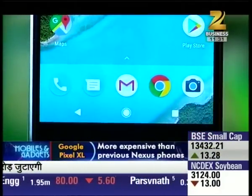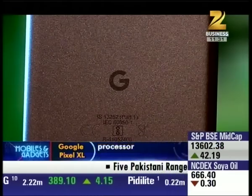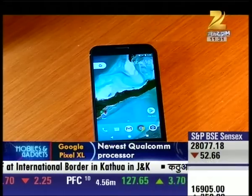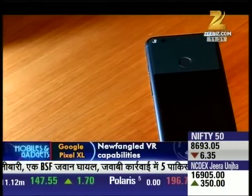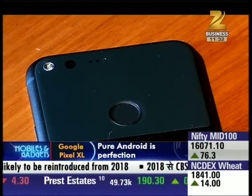पहली नजर में ही ये phone आपको काफी attract करता है। आजकल के बाकी सभी Android phones की तरह ही Pixel को भी mostly aluminum body दी गई है, but it has a mixed media design that uses metal and glass। और तभी ये phone थोड़ा हमें iPhone और Huawei Honor 8 की याद दिलाता है।